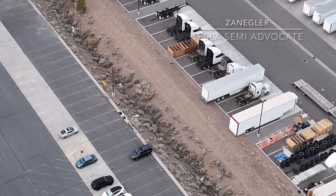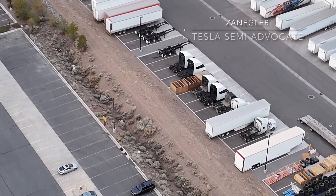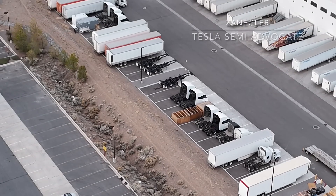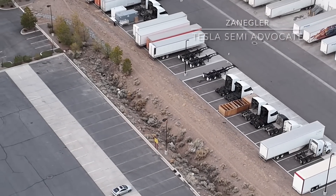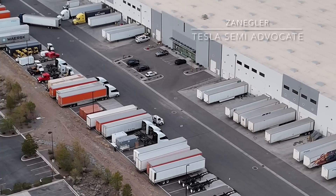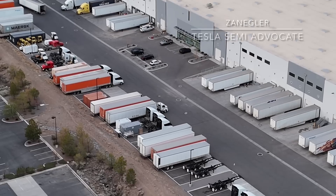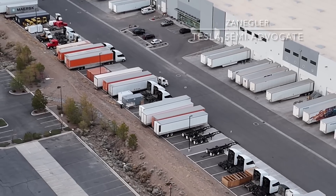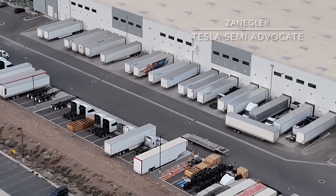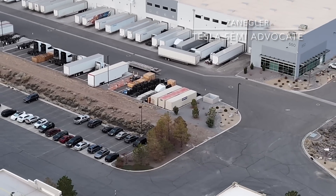The Tesla Semi production appears to be kicking into gear again at the prototype facility. This video shows visual confirmation of my previous predictions that this line was starting up and could produce 500 to 1,000 Tesla Semis while the high-volume production building is being built. I think they've tuned the design and are now starting to produce more Tesla Semis at the production facility, and this video is near-certain evidence of that.